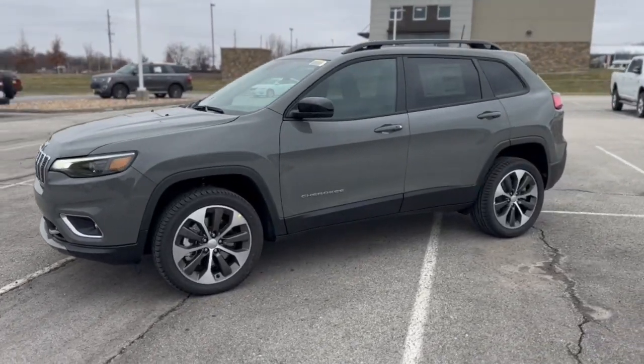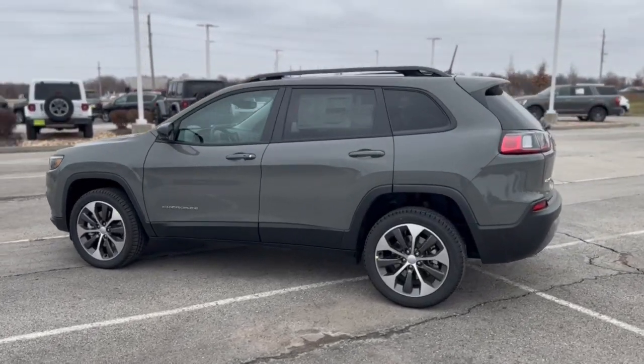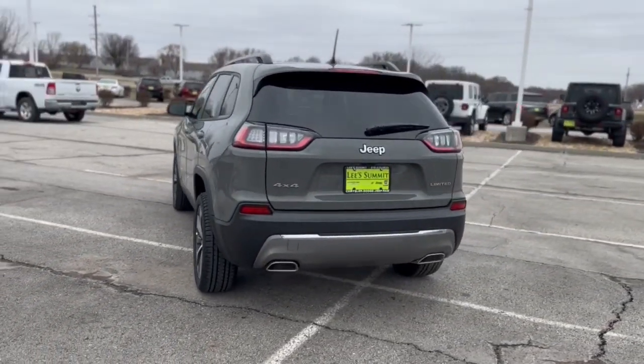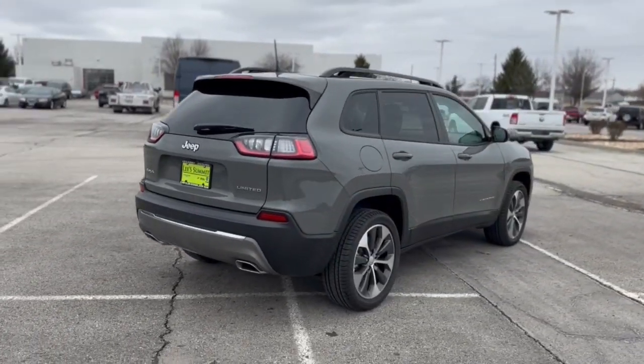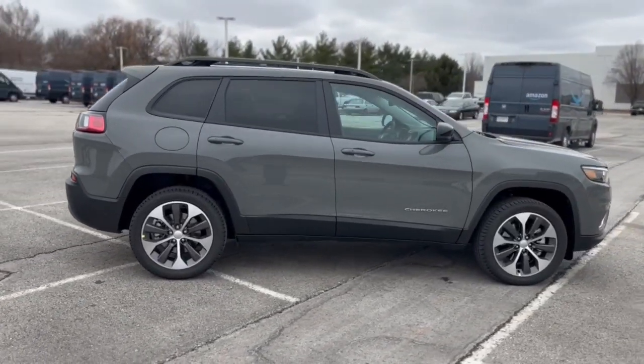Look no further than the 2022 Jeep Cherokee. The Jeep Cherokee is a stylish mid-sized SUV with sleek lines, ample cargo capacity, rich interior appointments, and advanced technology that keeps you safe and secure. The following are some of this vehicle's highlighted options.